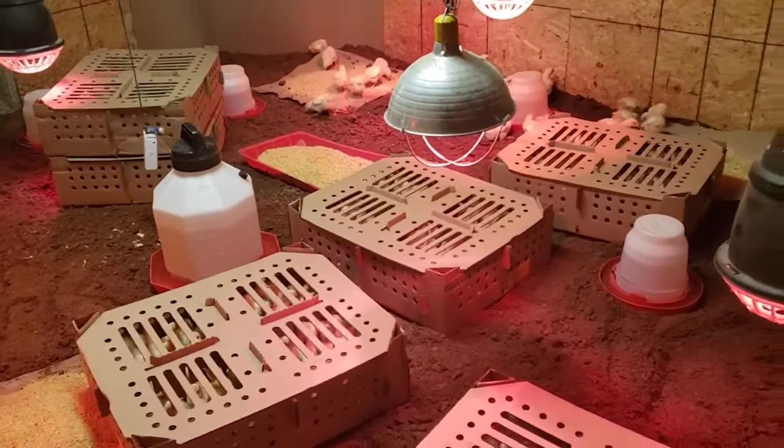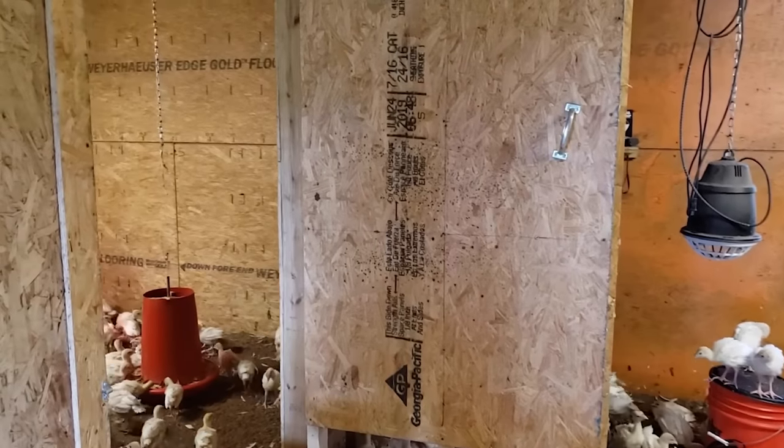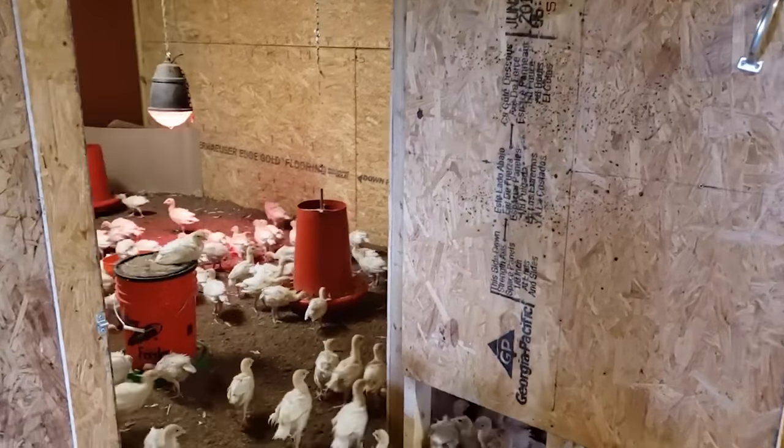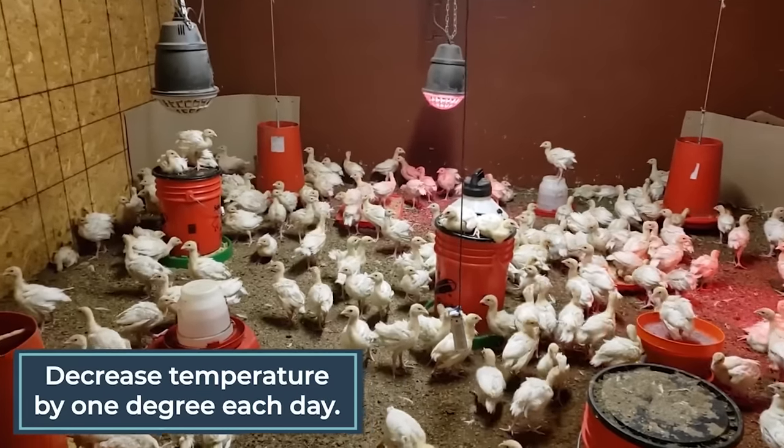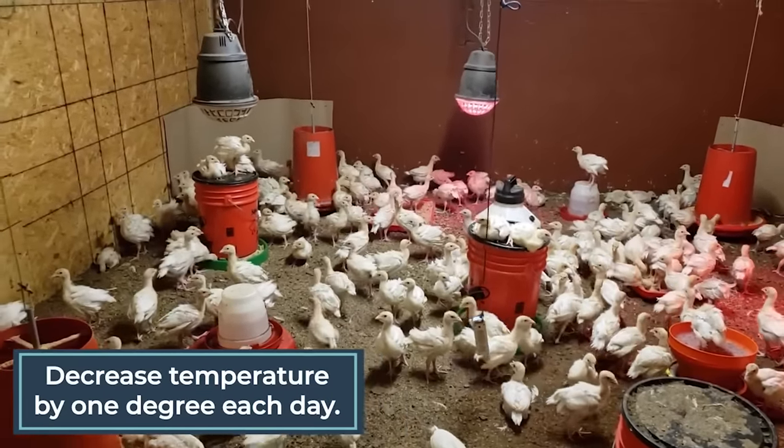Once they are one week old, we'll give them access to room number two, which is also 13 feet by 13 feet. Turkey poults can't regulate their body heat until they're around 10 to 14 days old, so we need to make sure we are providing them with the proper environment and heat. We'll decrease that temperature by one degree each day, or roughly five degrees a week, until the turkeys can regulate their own body temperature and match the ambient outdoor temperature.